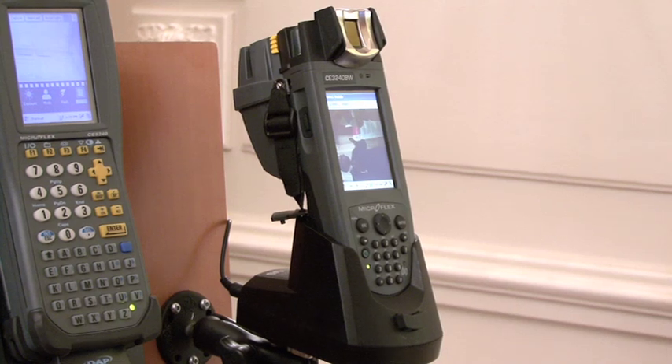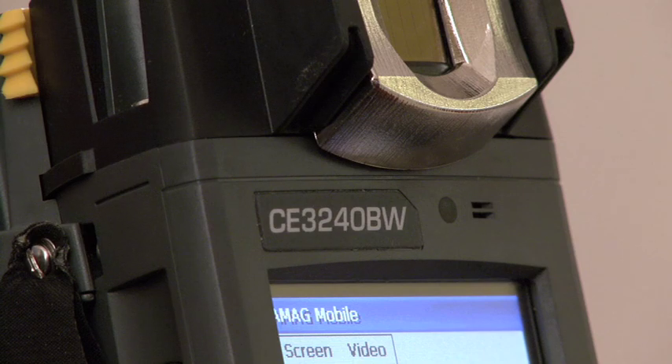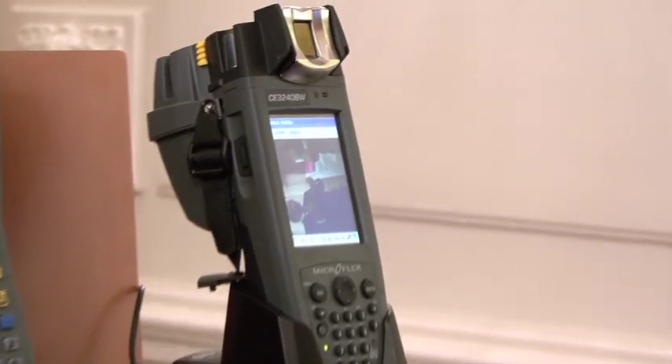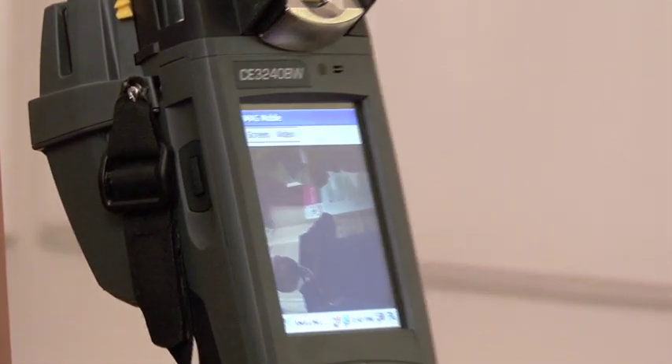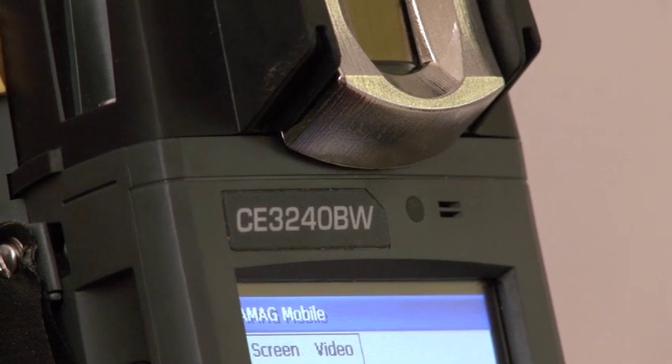What we've then done is customised the device based on feedback from customers who have a requirement for physical and mobile identity and access management. So we've customised the CE3240 with a range of module devices.